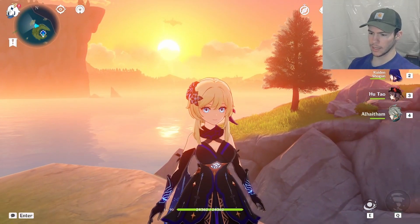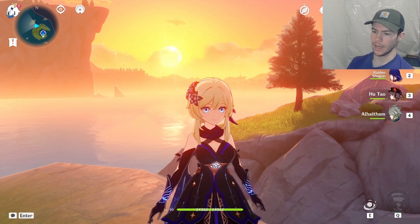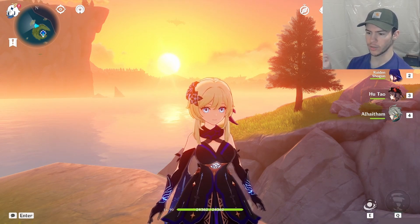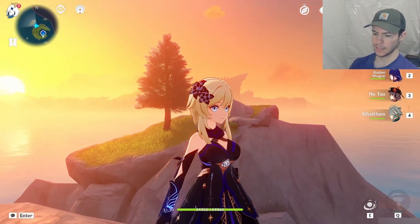I think Lumine and Aether are two characters that do not get enough representation when it comes to mods, and I would love to see more mods for these characters. The Traveler is a character that everyone has, so more people could enjoy them if they existed. And I think that this is phenomenal.